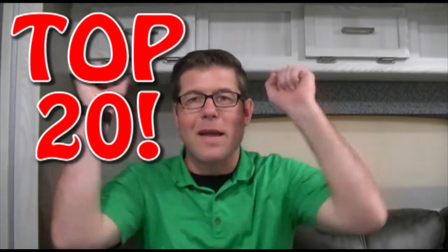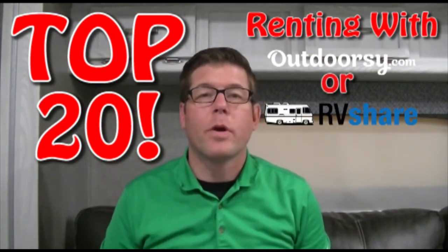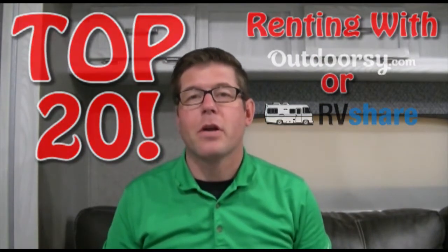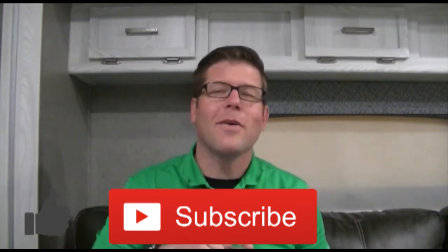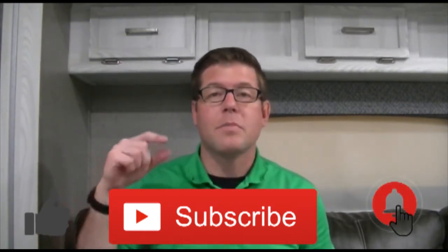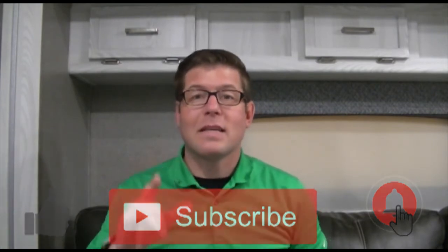Welcome to Our Getaway Plan. This is the top 20 things you need to know if you're renting a trailer with Outdoorsy or RV Share. Make sure you thumbs up, subscribe to the channel, and hit that bell so you see all the updates. Here we go.